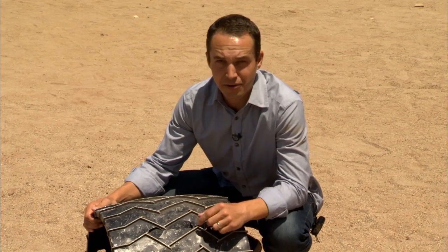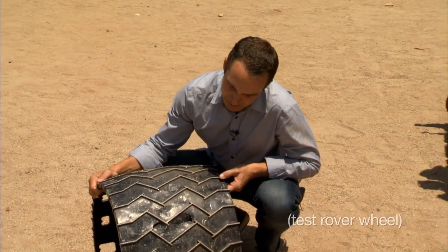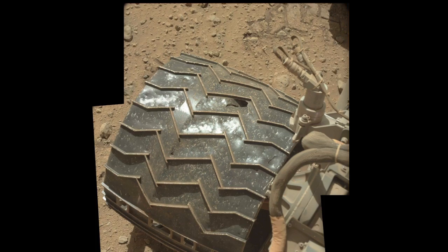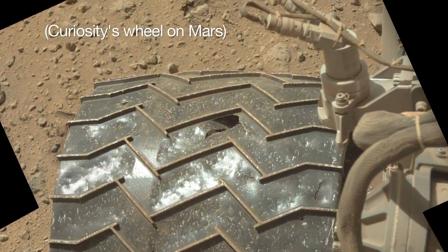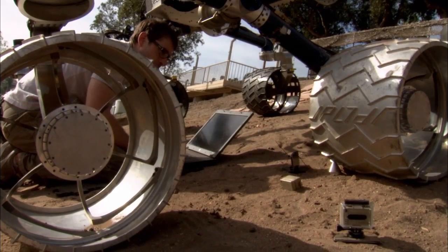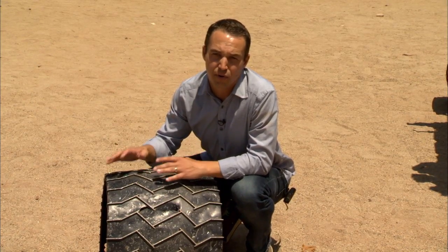It hasn't all been smooth sailing for the rover on Mars. After we left Yellowknife Bay where we did our first drilling, we noticed that the wheels were taking much more damage than we had expected. Sharp, embedded rocks in the surface of Mars were really giving trouble to our wheels. We think we understand what's causing those holes from a lot of tests we've done here in the Mars Yard and a lot of analysis of the terrain from our orbital images.